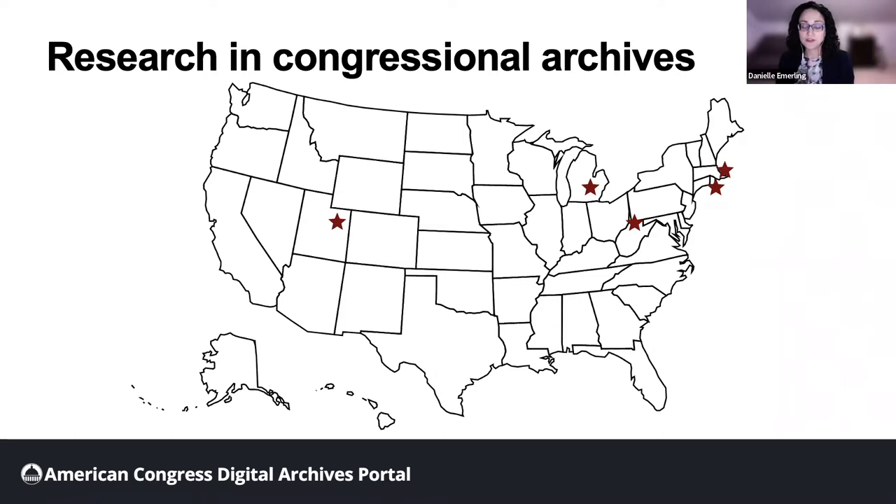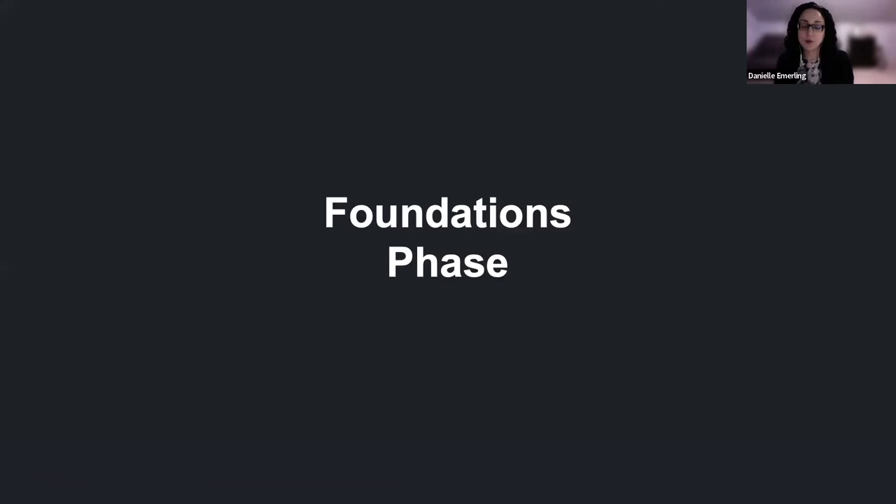With your research budget, this trip is completely unrealistic. You may decide to visit one archives or to forgo congressional archives entirely and make a single trip to the Clinton Presidential Library to study CHIP from the President's perspective. The American Congress Digital Archives Portal will significantly improve these challenges by aggregating the personal papers of members of Congress into a single online platform.